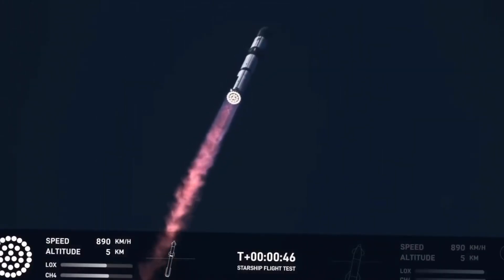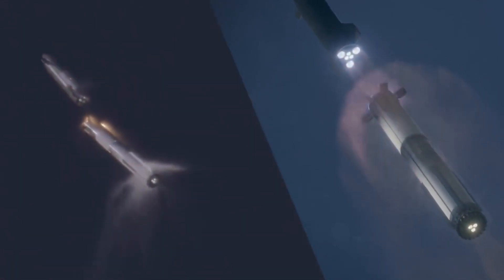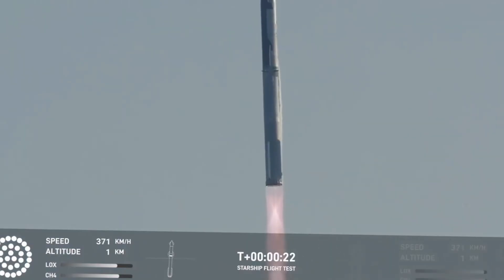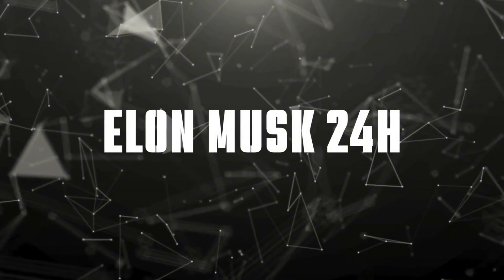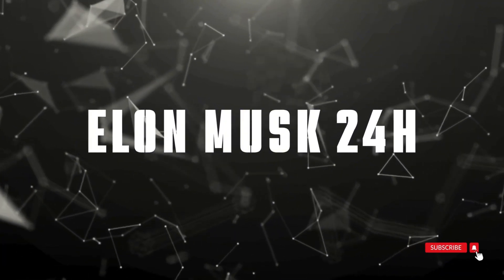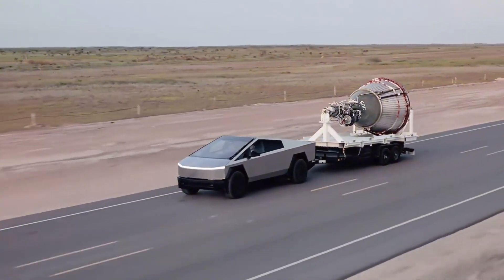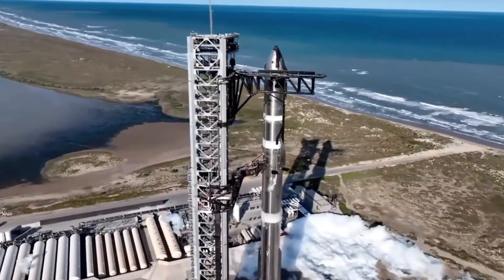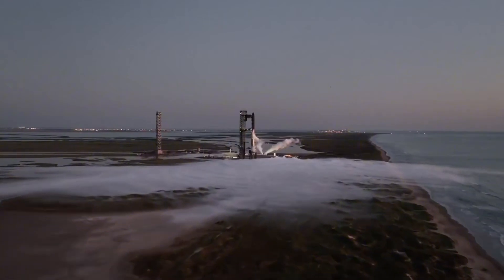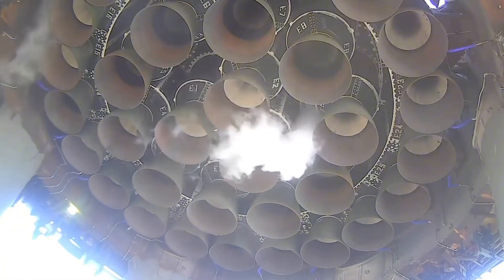This isn't just about reusing a single engine. It's about proving that the most complex, high-stress components of the world's most powerful rocket can be recovered, refurbished, and relaunched — transforming spaceflight from a series of one-way trips into a truly sustainable enterprise. The story of Raptor Engine 314 begins in the pre-dawn hours of October 2024, as the massive Super Heavy Booster 12 thundered to life during Starship's fifth test flight. This particular engine was just one of 33 powerful Raptors pushing humanity's most ambitious spacecraft toward the stars.